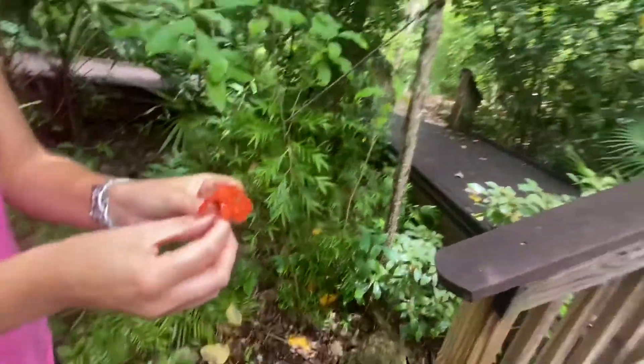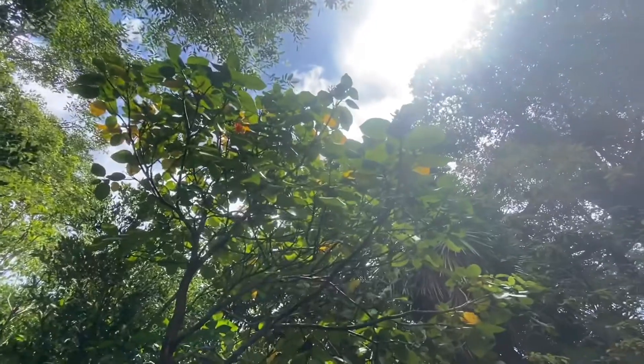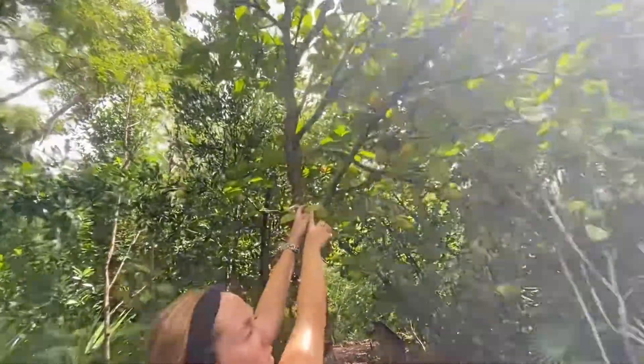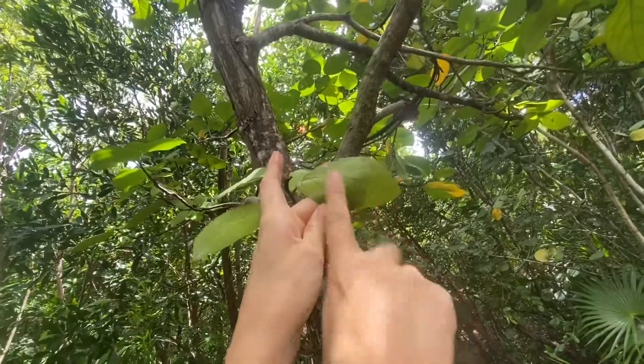This tree also produces an oval-shaped fruit, which is edible, but it smells better than it tastes. And the leaves are also distinct because they have little hair-like structures on them that makes them sandpapery — you can hear that noise, it's sandpapery.